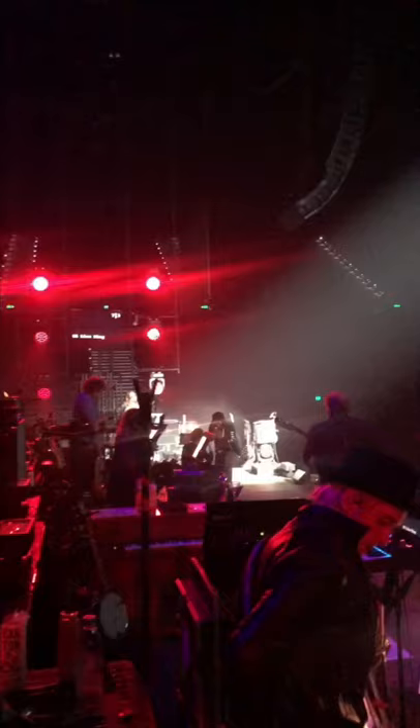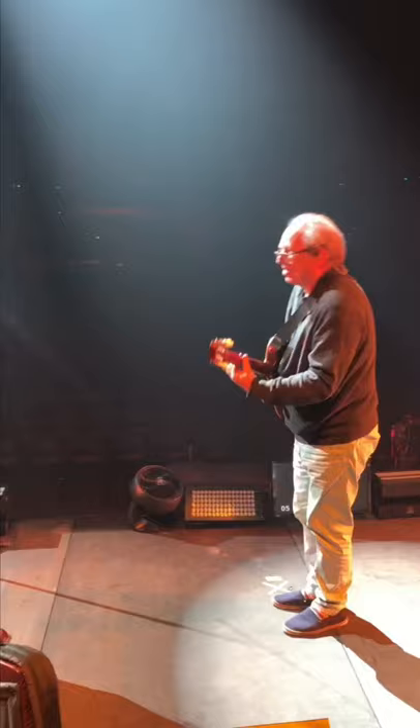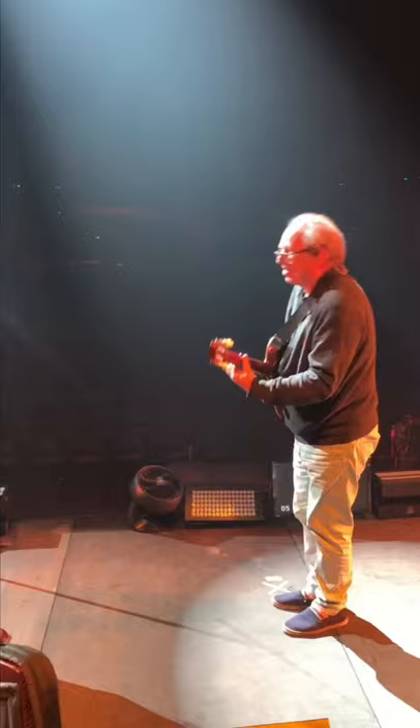Here we are doing soundcheck — we usually do about an hour and a half of soundcheck before the show to make sure everything is working well, including the lights. And there's Mr. Hans Zimmer!